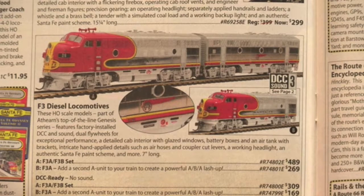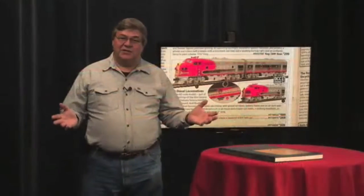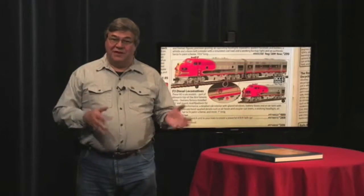Passengers on Amtrak's Southwest Chief are retracing the Route of the Chief, a famous route operated in the past by Santa Fe Railroads. Model railroading is a hobby that's too expensive for me, but I've enjoyed videos, books, and t-shirts that I've ordered over the years.